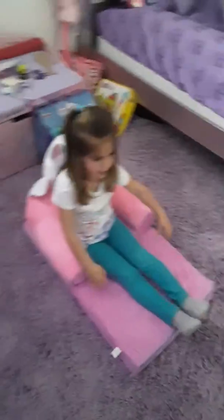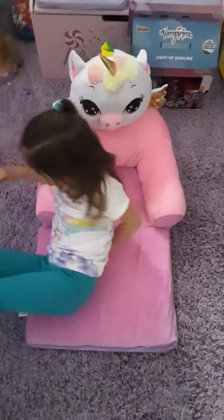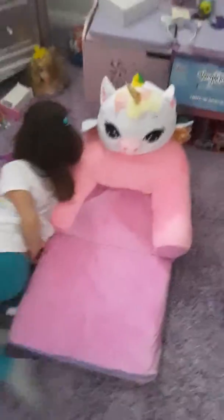How do you like the chair? Lay down. How does it feel? Let me see. How does it feel? Good. Comfortable? Yeah.